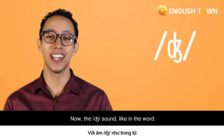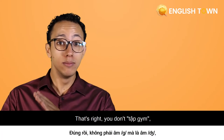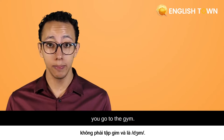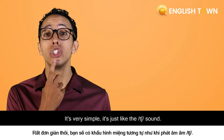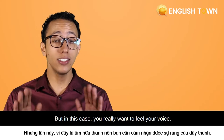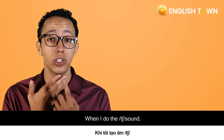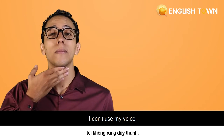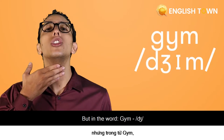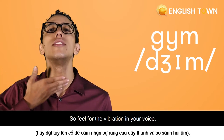Now the sound like in the word 'gym' and 'June.' That's right — you don't tap gym, you go to the gym. Now how do we make this sound? It's very simple. It's just like the CH sound, but in this case you really want to feel your voice. When I do the CH sound like in 'church,' I don't use my voice. But in the word 'gym,' my voice is being used. So feel for the vibrations in your voice.